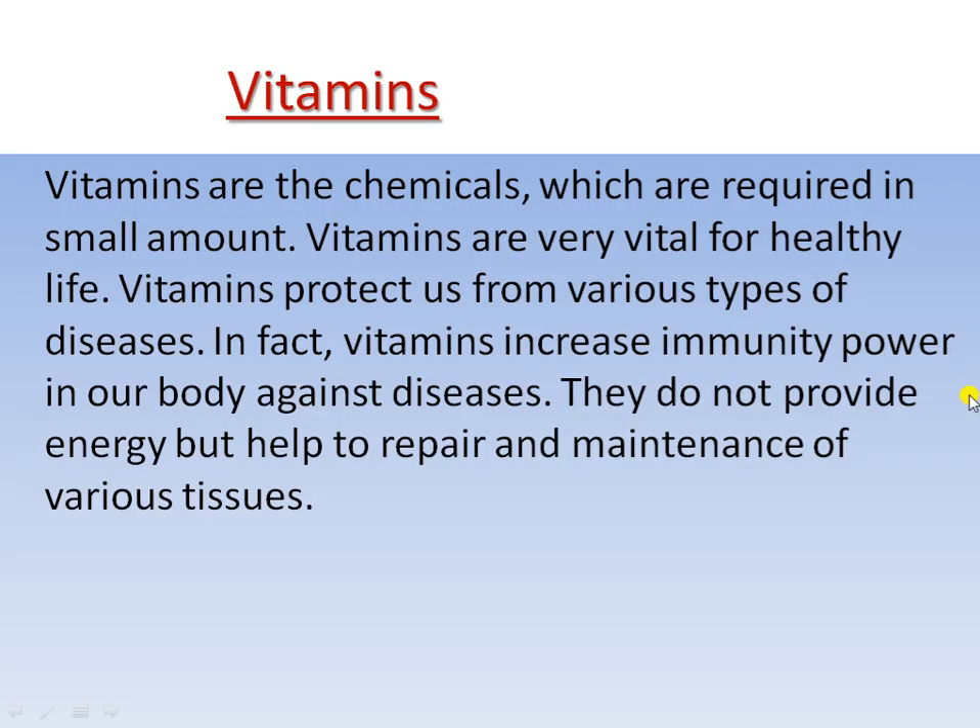Vitamins are chemicals which are required in small amounts to keep our body healthy. Vitamins increase the immunity power of a person. Vitamins do not provide any kind of energy, but they are very essential for various chemical reactions in our body, like repairing and maintenance of various tissues.